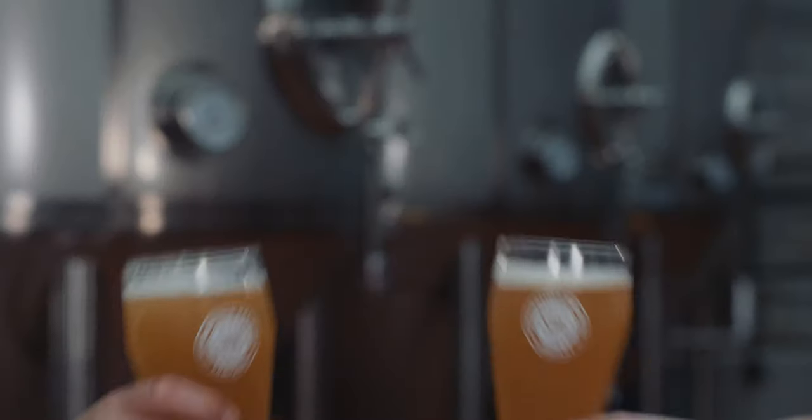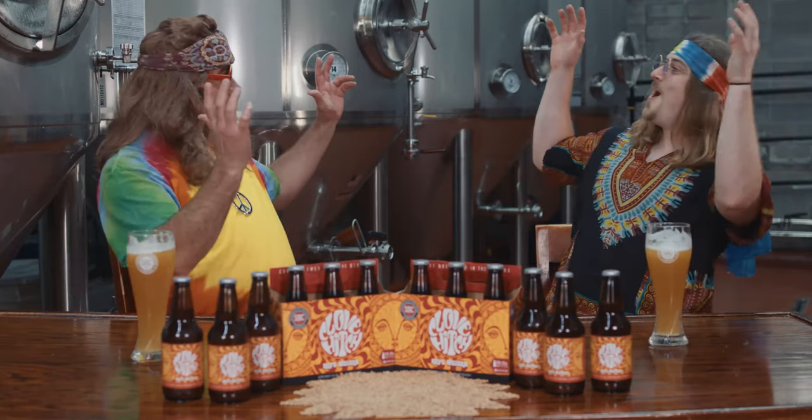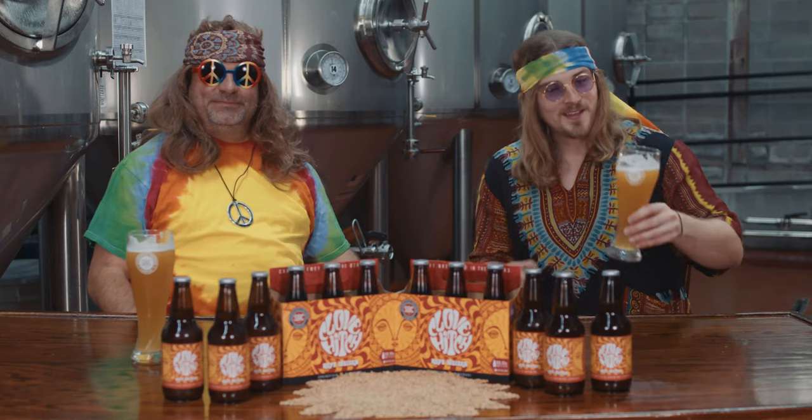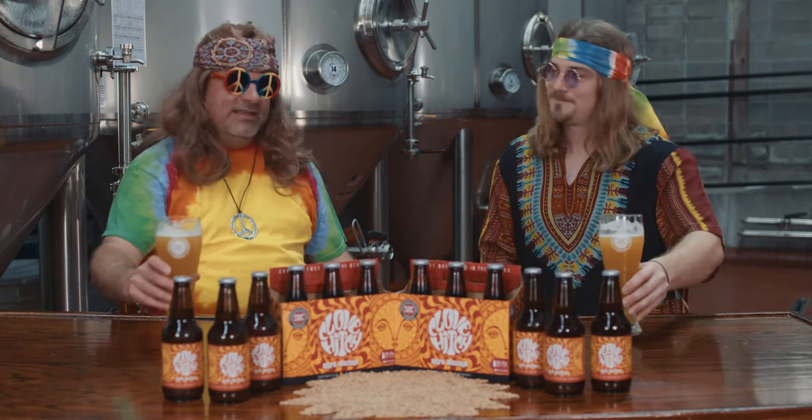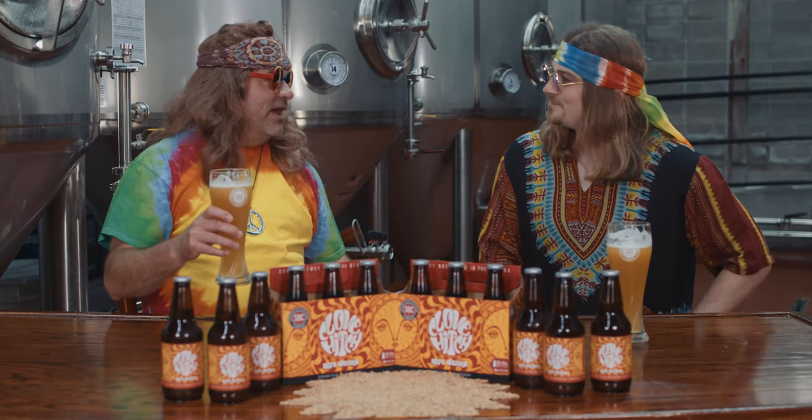Awesome, let's try this tasty brew. Whoa! Far out! Klovich Hefeweizen — this summer vibe beer is available in all our markets right now. Cheers, man. Make beer not war. Klovich. Love it.